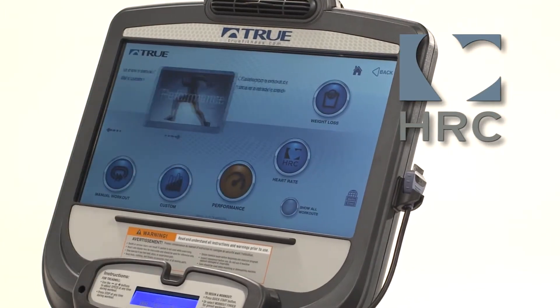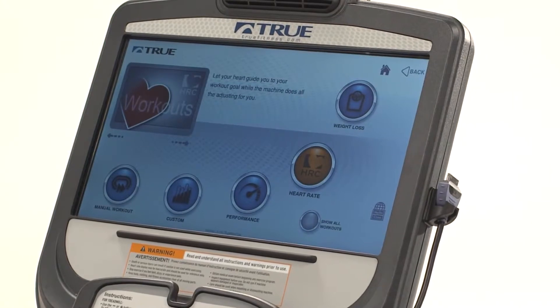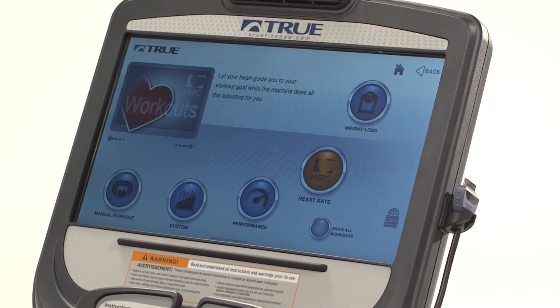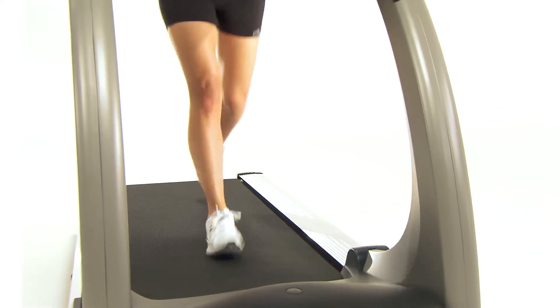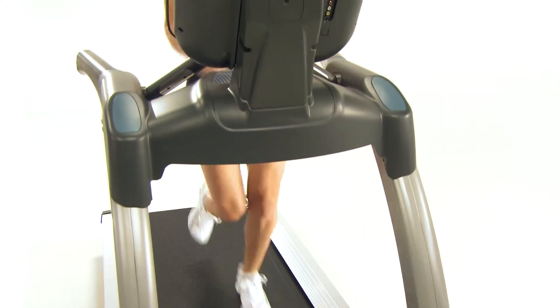True's focus on personalized fitness training led us to develop technology centered around heart rate control. True's patented HRC Cruise Control allows you to lock in your target heart rate and keeps it there for the rest of your workout.